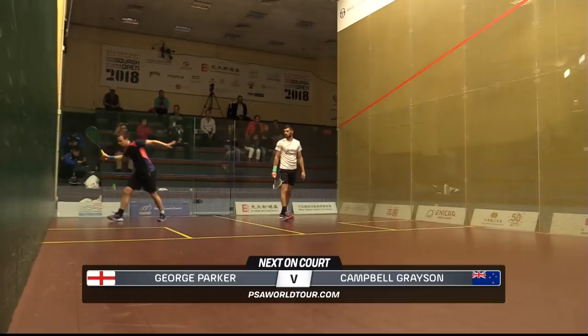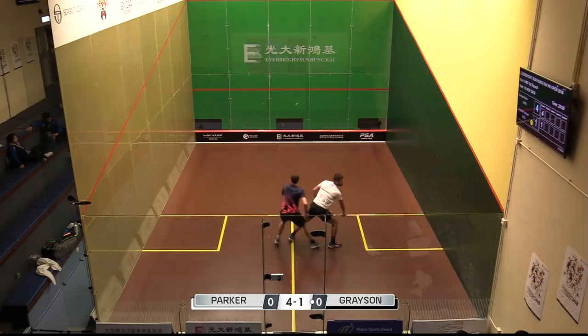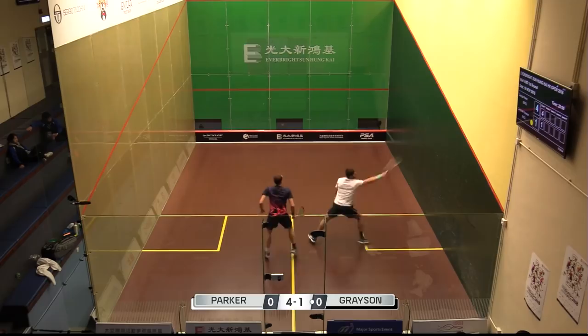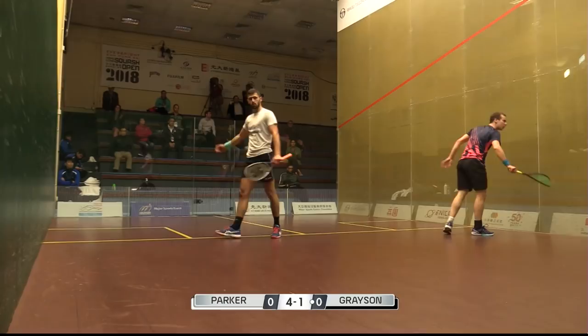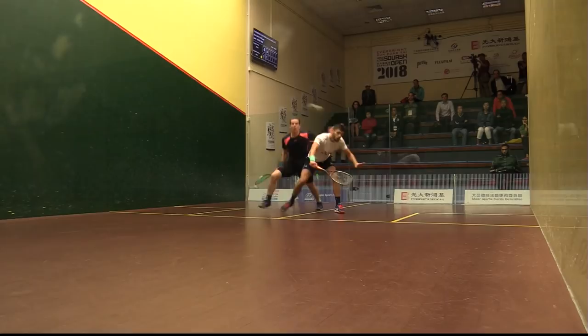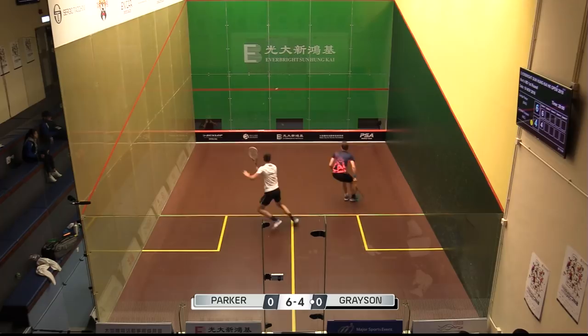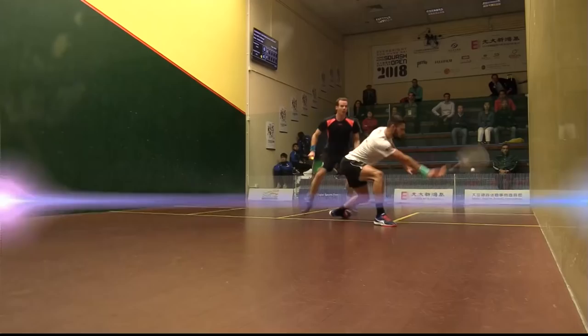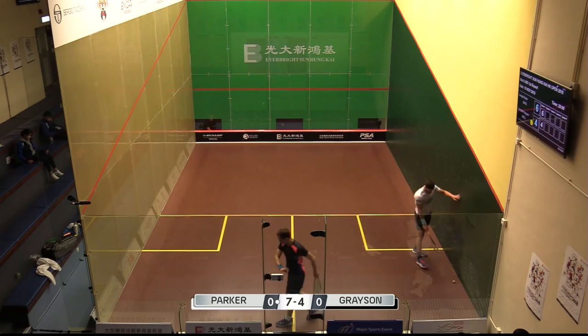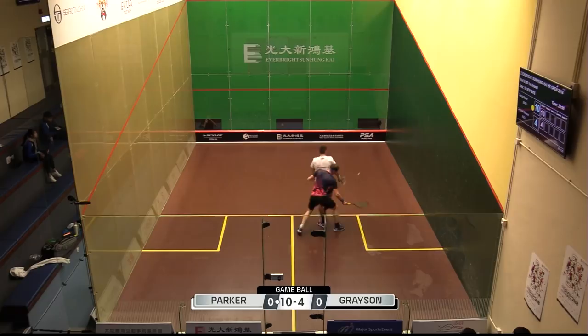Parker, especially on the backhand volley, is dictating play up there and he's got a lot of options — he can hit all four corners from that area and has shown it, just keeping Grayson guessing. He mixes pace quite well too, but he's being allowed to hit through that middle area of the court and Grayson has to work out how to take that area away. It's those shots that Grayson's not dealing with at all — that little hold at the top of his swing and then the late decision to flick it cross court.